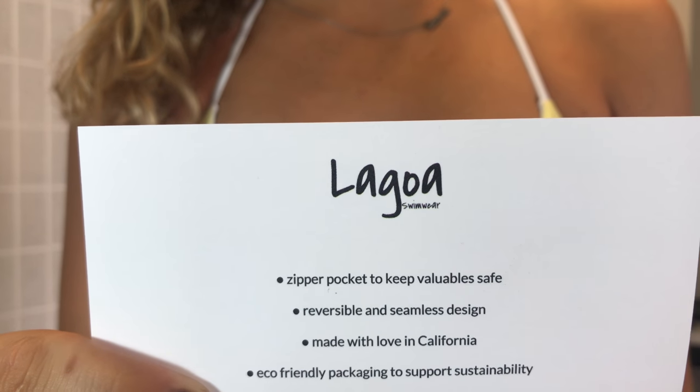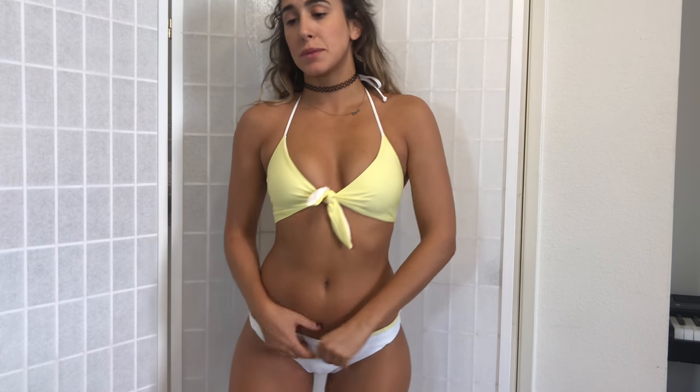So this is Lagoa Swimwear — go check them out because their suits are really comfortable. You can do a lot of active stuff in them without worrying that things are going to fall out or come off. They're snug enough to not constrict your body but won't fall off either — you still look really good. If you're into sports, surfing, beach volleyball, or active beach stuff, this would be a really good sport swimsuit. Nothing is going anywhere but you still look cute.